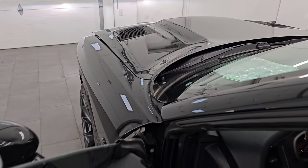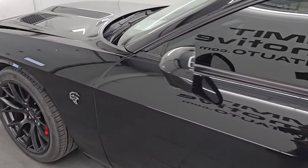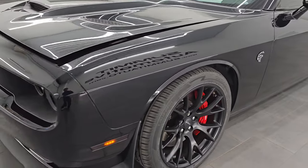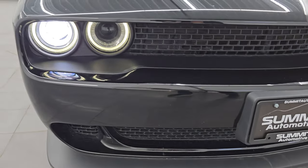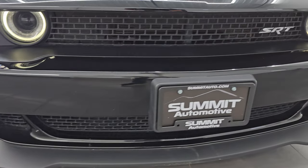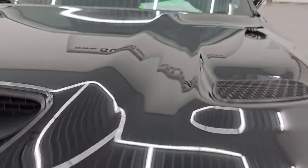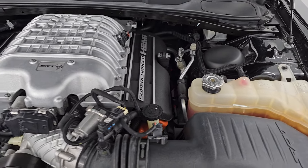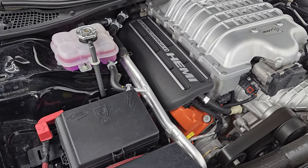I would personally like to thank you for checking out the video today, and hopefully from this HD video you've been able to verify the quality, condition, options, and cleanliness of this car all the way around inside and out. There are those HID headlamps — they are very bright — with LED running lights. Under the hood we have the 6.2-liter supercharged V8 Hemi engine, 707 horsepower with the red key. Engine bay is very clean, runs very smooth.